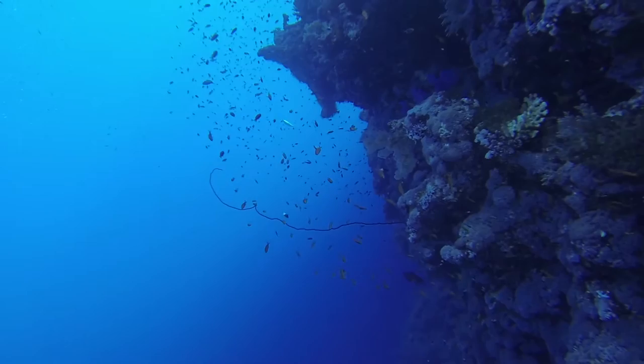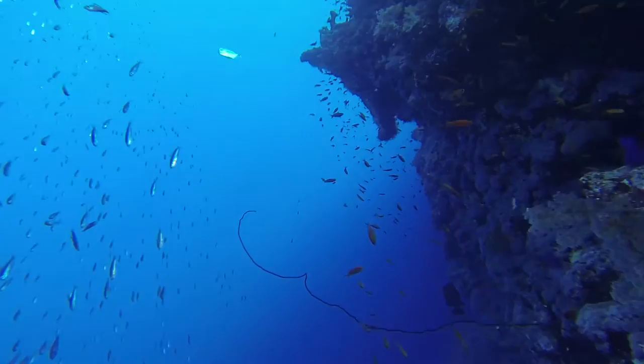You can also see the mysterious long whip coral reaching out into the blue, stretching out for the valuable nutrients to catch in the current.